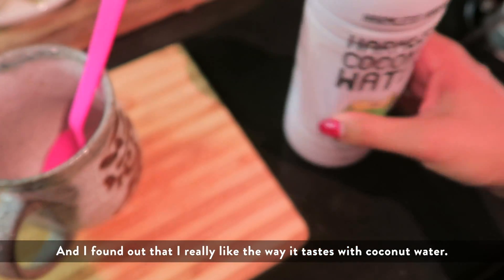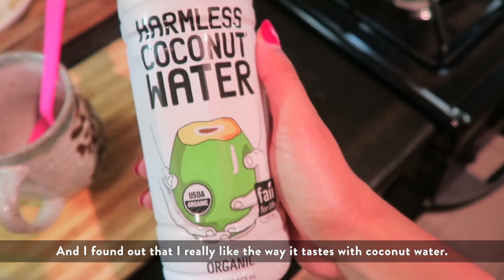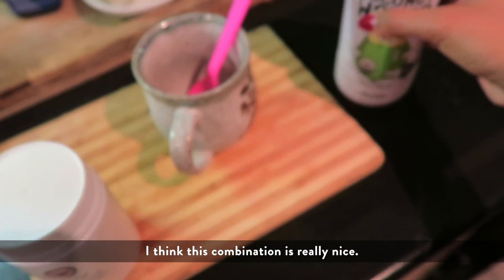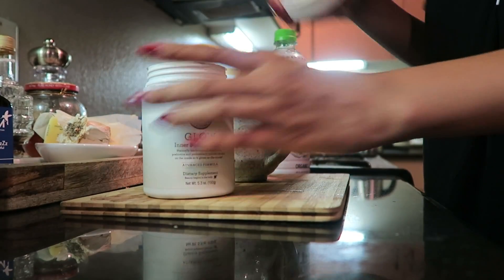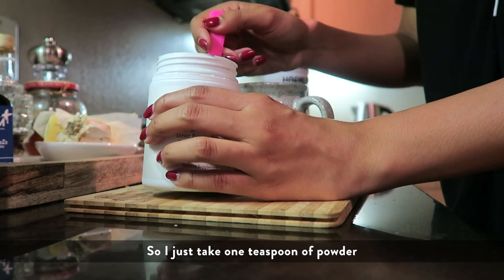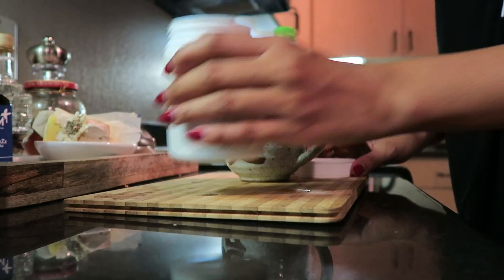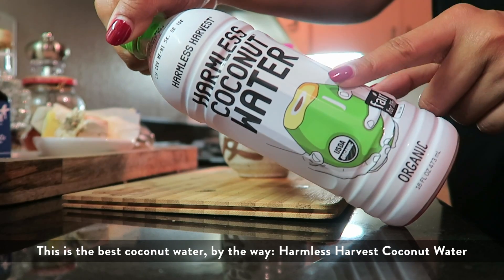And I've found that I really like the way it tastes with coconut water — I think this combination is really nice. So I just take like one teaspoon of it, like that much. This is the best coconut water, by the way.